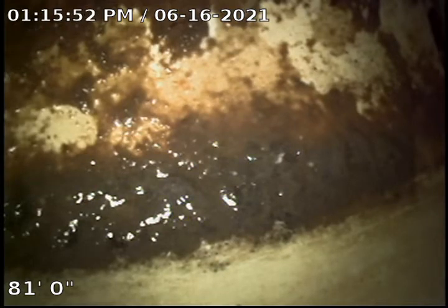This is TJ with Bull Ridge Plumbing. We're at 1410 Concerto Lane. We are currently 81 feet out. We are at City Main. We're going to start backing up.